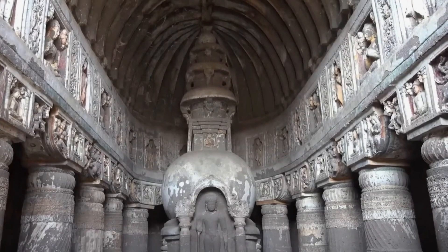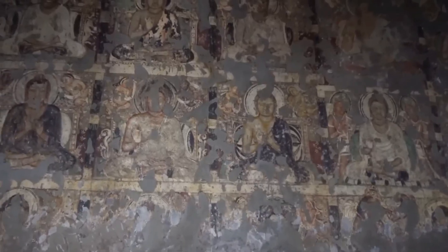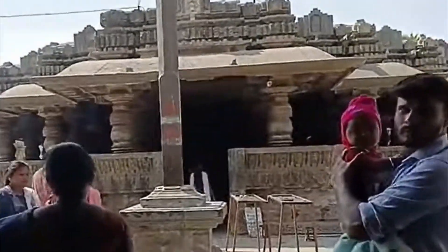One of the most iconic structures within Harihar Fortress is the Harihar Temple. Situated at the highest point of the fort, the temple is dedicated to Lord Shiva.